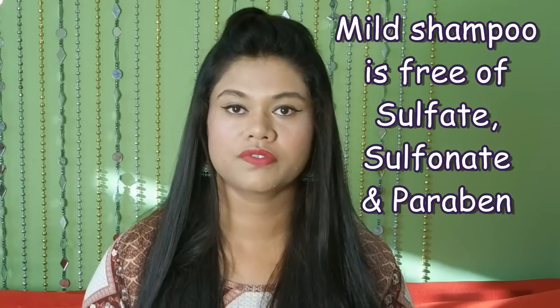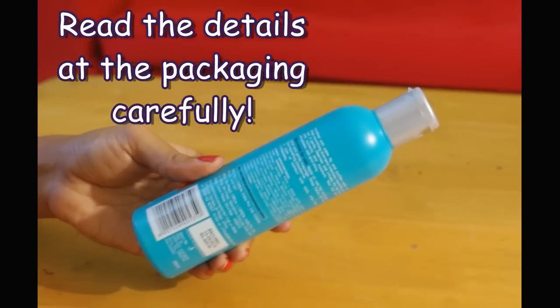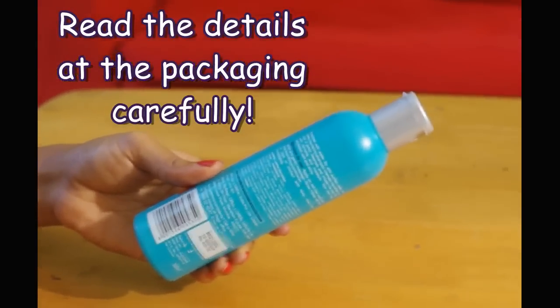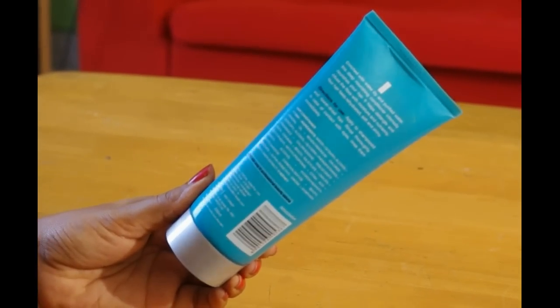A mild shampoo would technically mean any product which is free of sulfate, sulfonate, and paraben. Carefully read the ingredient details on the back of the packaging — a shampoo claiming to be herbal or organic might not be so at all. Always choose a product with a large percentage of natural plant and herb extracts, besides glycerine and silicon, which makes your hair softer and more conditioned.